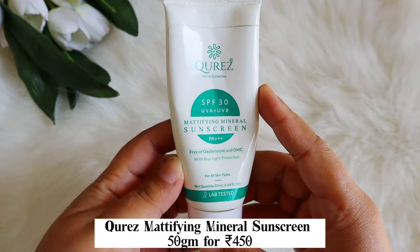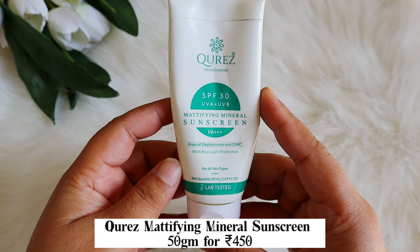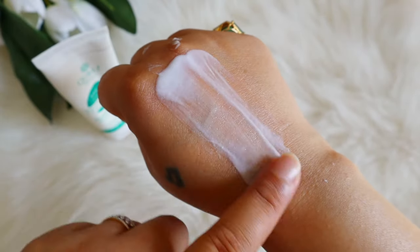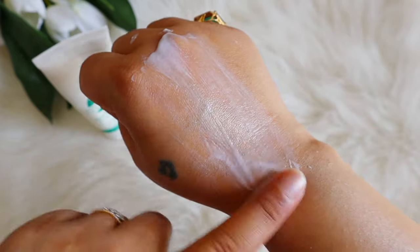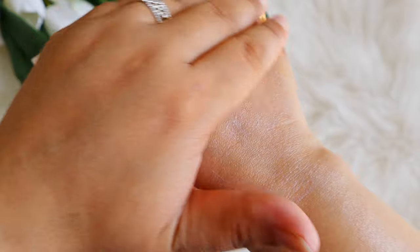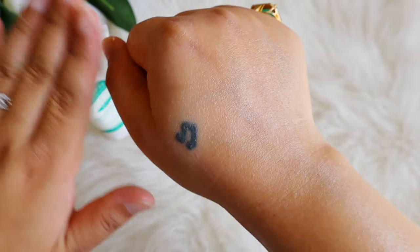Next is the Cerave Mattifying Sunscreen — SPF 30, UVA and UVB protection, free from Oxybenzone and OMC. It has Zinc Oxide and Titanium Dioxide, plus soothing and calming ingredients like Aloe Vera, Allantoin, and Panthenol. It does have fragrance. The texture is really really light — a very nice light lotion that doesn't give a white cast. SPF 30 is sufficient if you don't have a lot of sun exposure. I love this and would love to repurchase it.